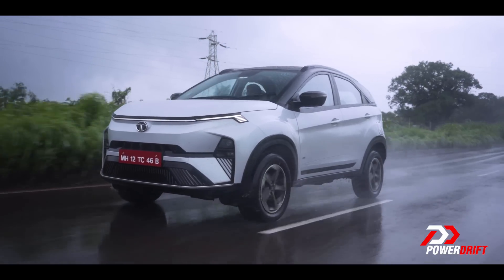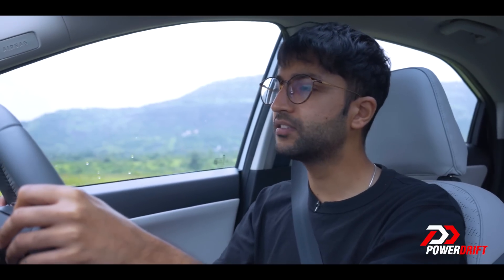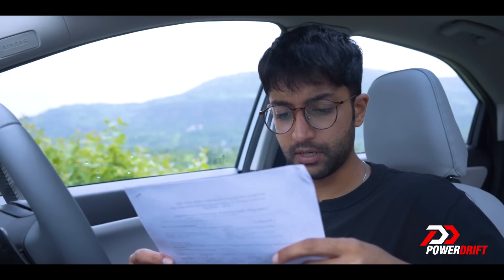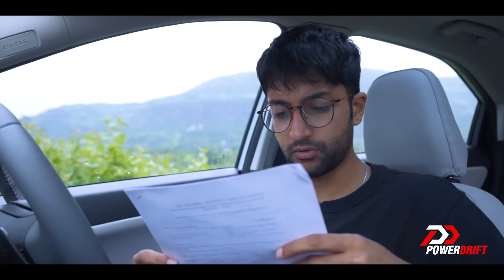One thing that didn't need fixing though is how the old Nexon EV drove, and this one has the same awesome ride quality. It goes through bumps like a tank and it has real good stability at triple-digit speeds. It has the same instant torque and the same sure-footedness through corners.